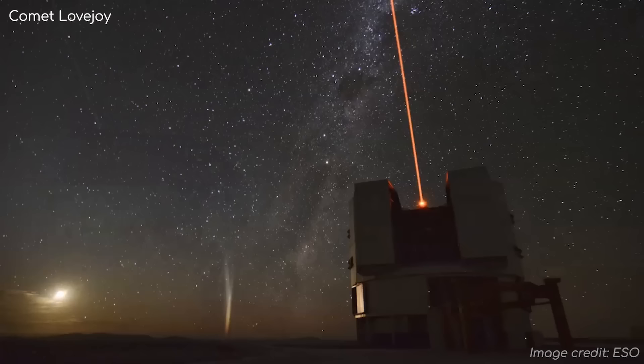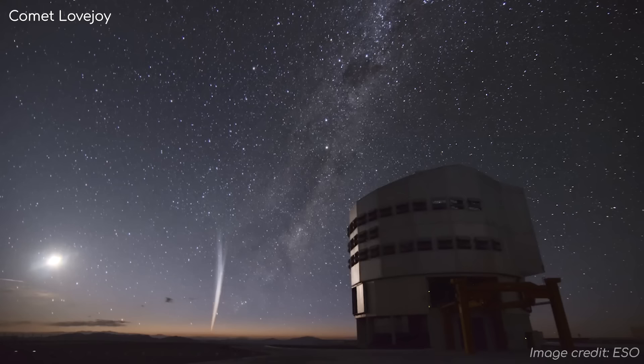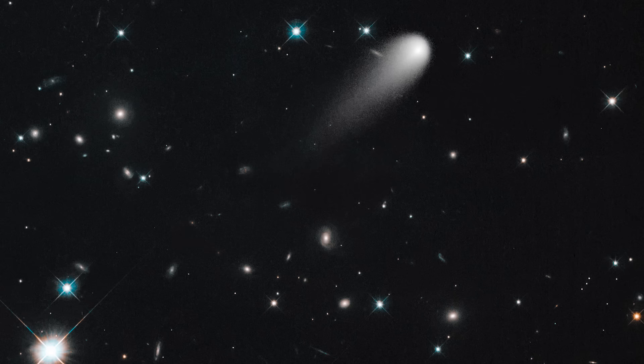Comets are regular visitors to the inner solar system. Some are spectacular, known as great comets, which are visible to the naked eye, sometimes stretching across a huge portion of our sky.